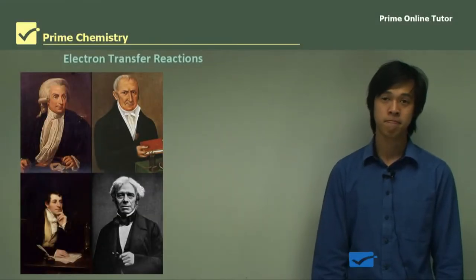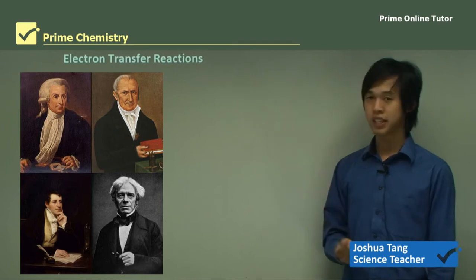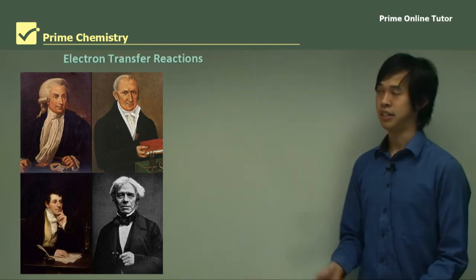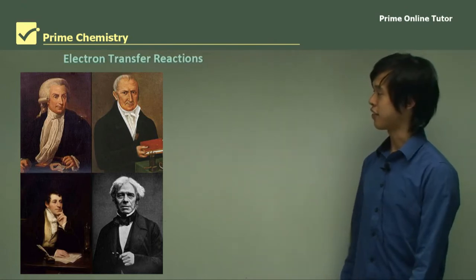Hello everyone, welcome again. Today's lesson will be on the shipwrecks and salvage option, and in particular we'll be looking at the historical development of an understanding of electron transfer reactions. Basically, we're going to look at how scientists have influenced our knowledge of electron transfer reactions.